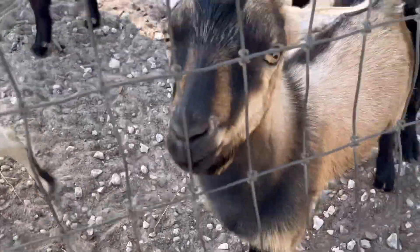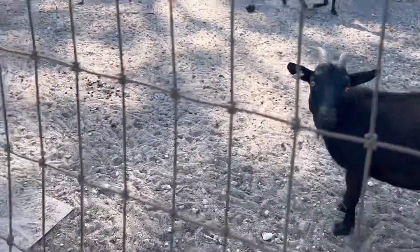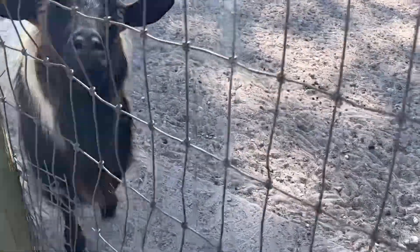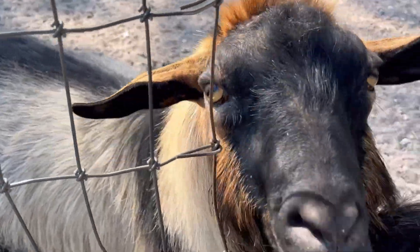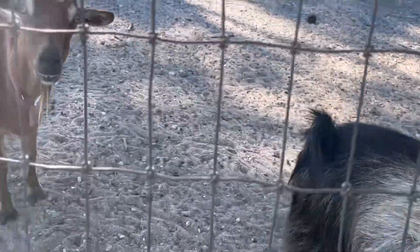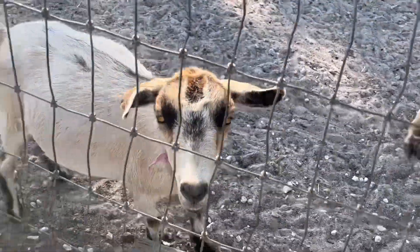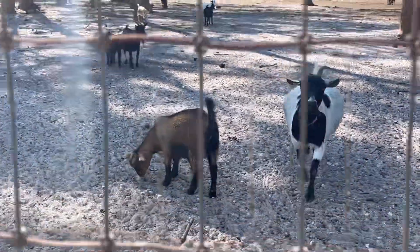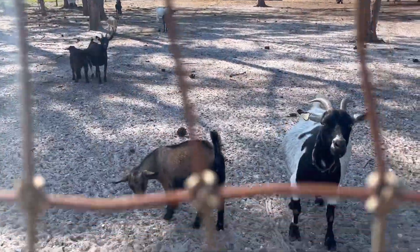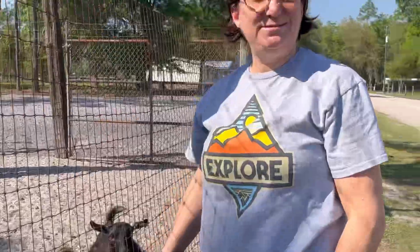They're so sweet and so cute! Sue's got the food. There's a little one — see the little one? They're so cute. I'm just petting everybody.